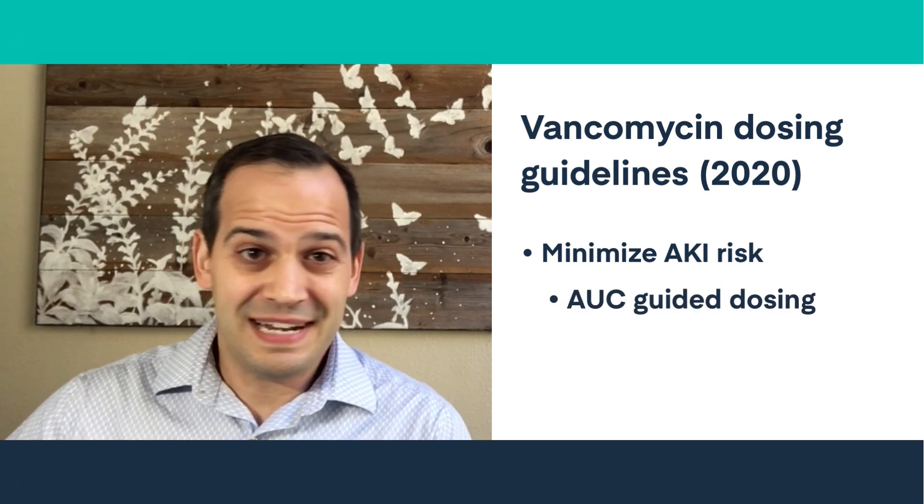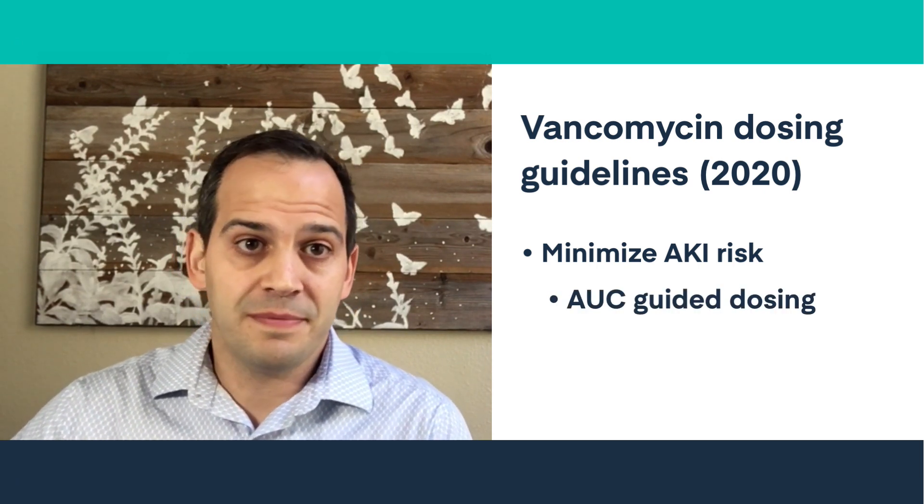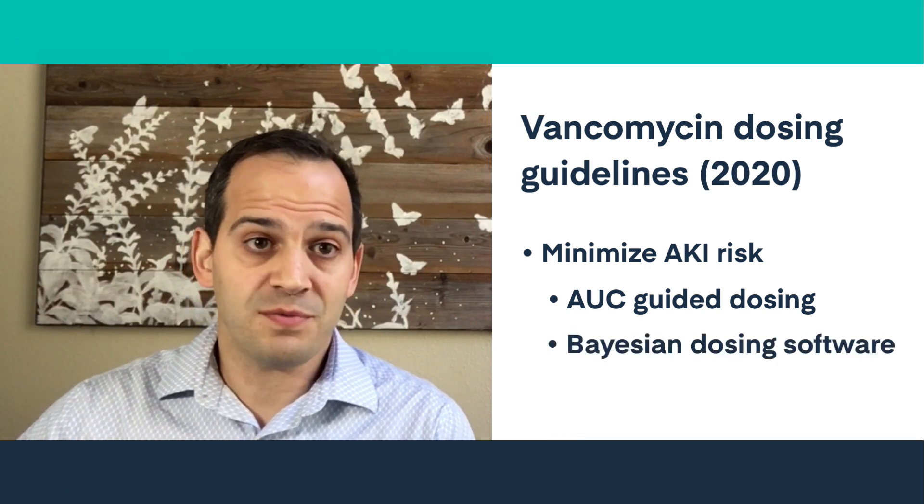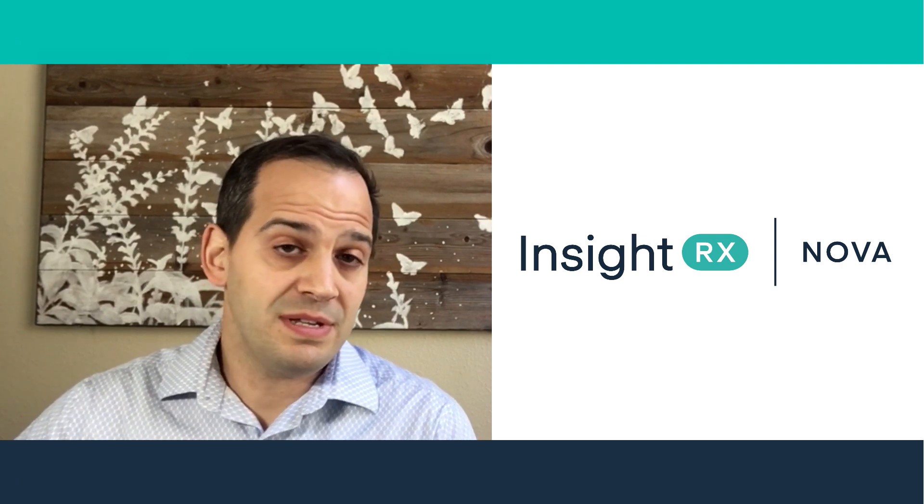Now, AUC-guided dosing in and of itself provides some improvement, but the recommended and preferred option for optimal improvement is to use Bayesian dosing software. Our precision dosing tool, InsideRxNova, is an example of this Bayesian dosing software. It's already been used in various healthcare settings and has shown its ability to reduce AKI events.